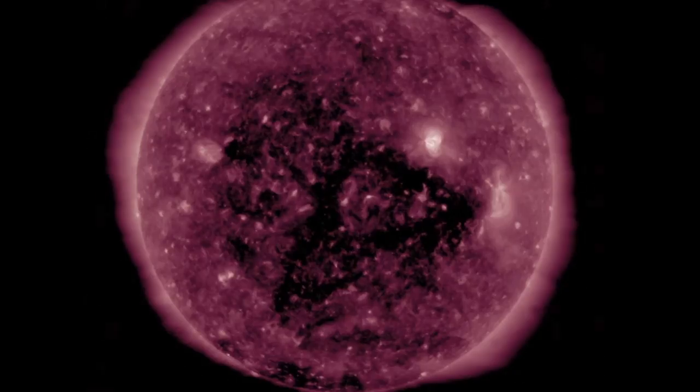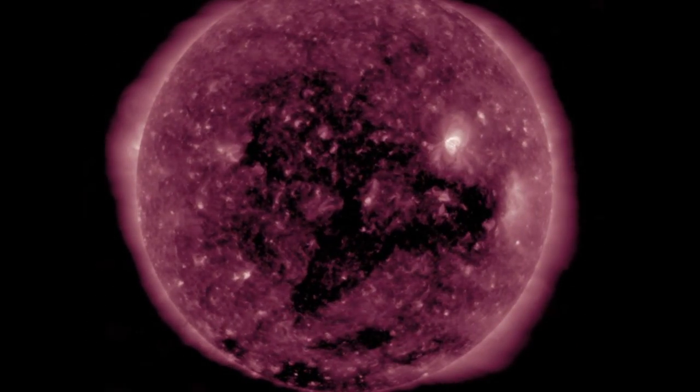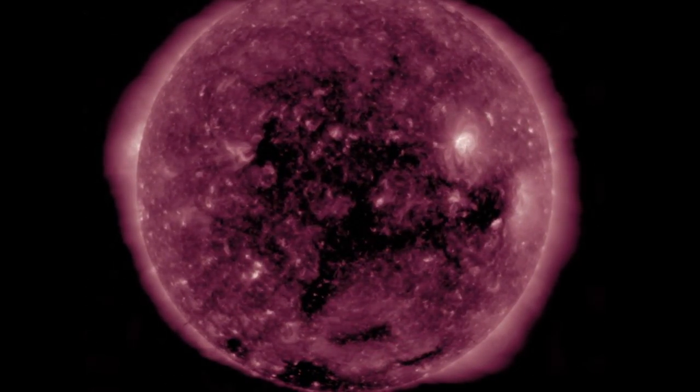The solar wind is still calming as we await impact from this coronal hole stream. It should arrive tonight or tomorrow with modest geomagnetic disruptions being probable.